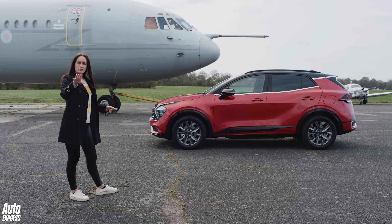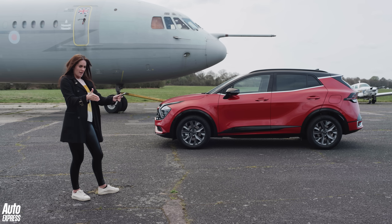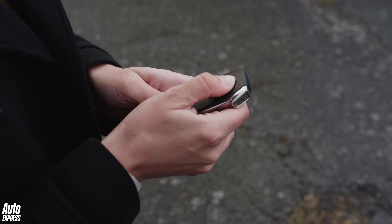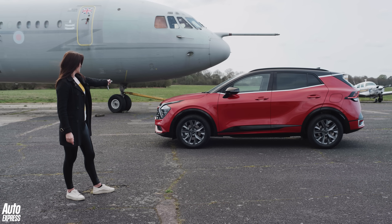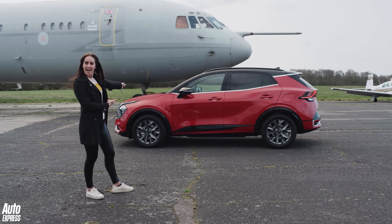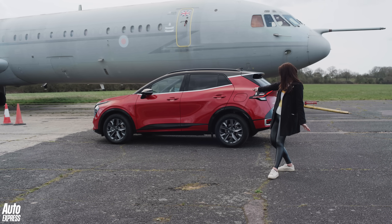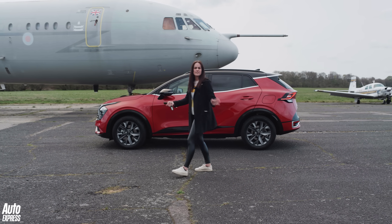I just wanted to quickly show you how the remote smart parking assist works. Say you've got a really tight garage at home or you're stuck in a tight parking space at the supermarket — well, you can move the car without having to get in and out. Look at this: you click the lock button, you hold down the hold button and that switches the engine on. Then you point and click. It's so good. I feel like a superhero.